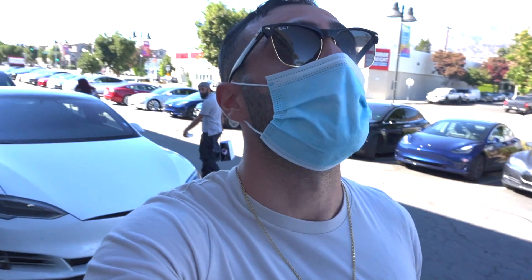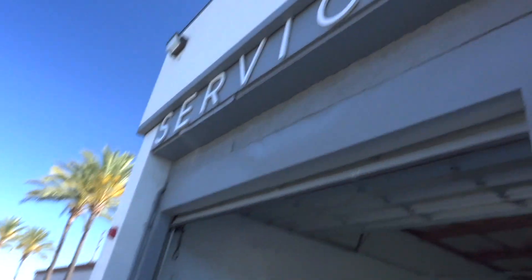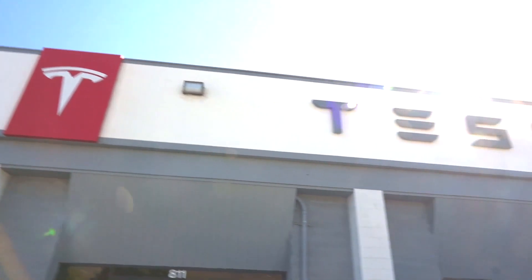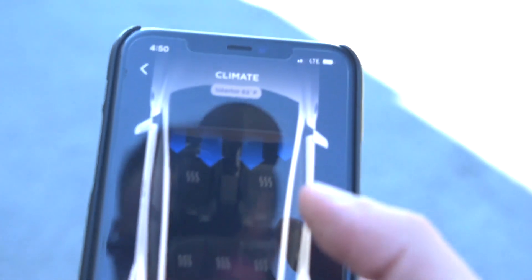I'm hoping everything is fixed — at least the trunk, that's bothering me the most. I'm here at Tesla service to pick up my Model Y. I have a loaner vehicle. My first name is Anis, last name Abdul-Kareem. I'm here to pick up my Model Y.